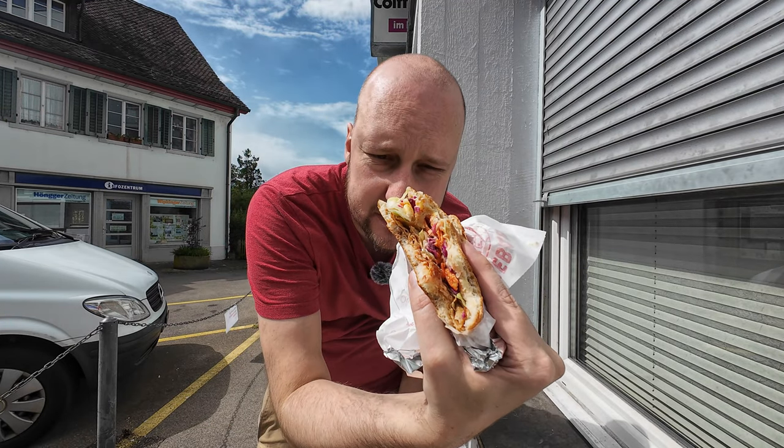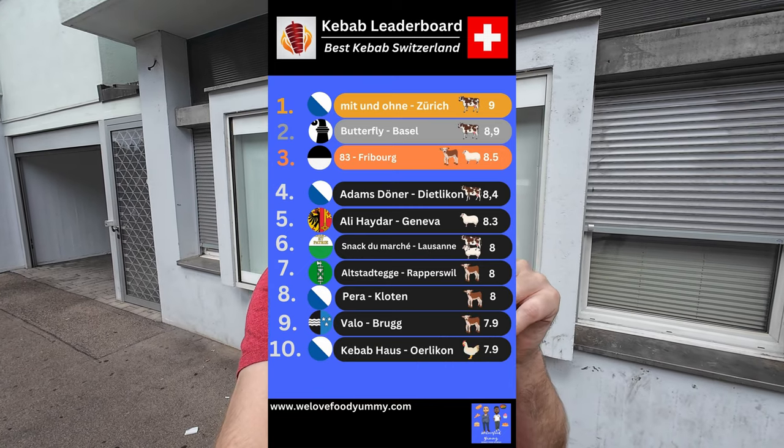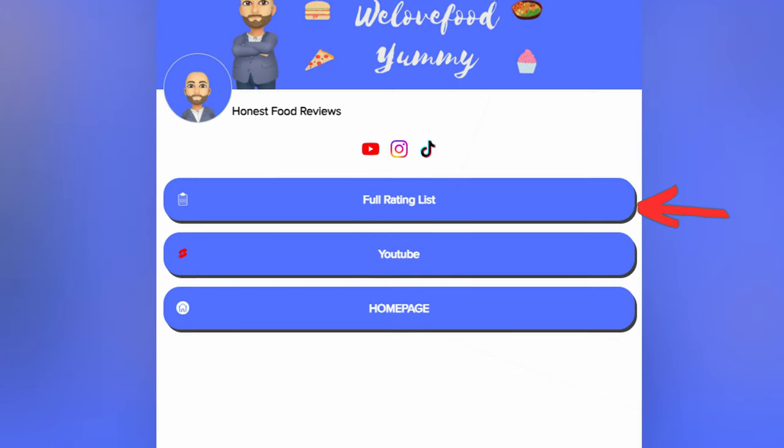There's nothing more to say about this kebab. This is a 5 out of 10. This is my top 10 ranking list — check out all these videos. I've tried over 100 kebabs so far. The complete list is in the link in the bio, there is the rating table. Let me know in the comments which one I should try next. We love food, yummy.